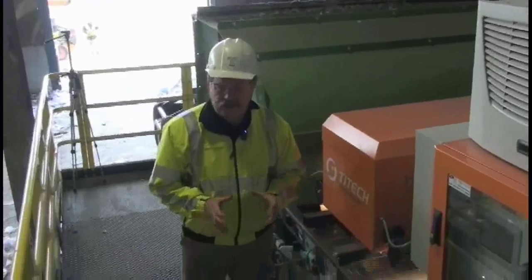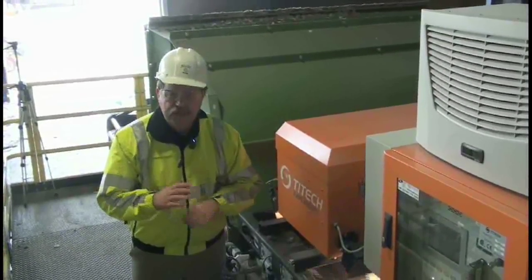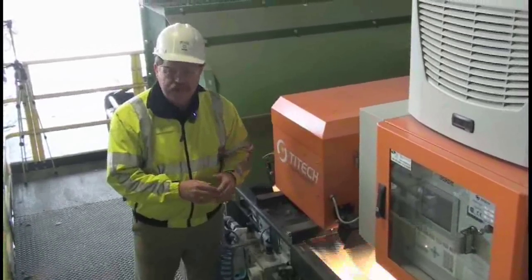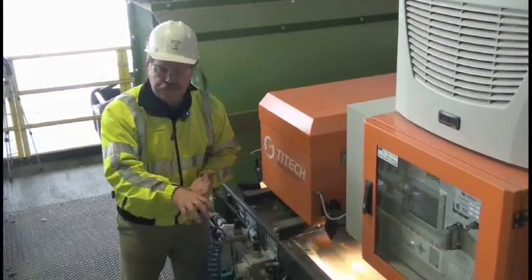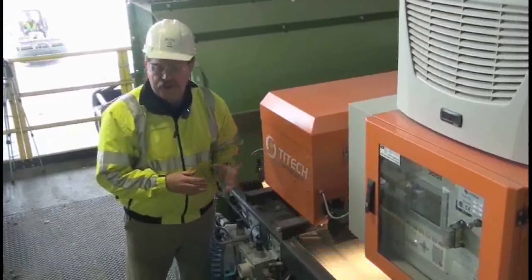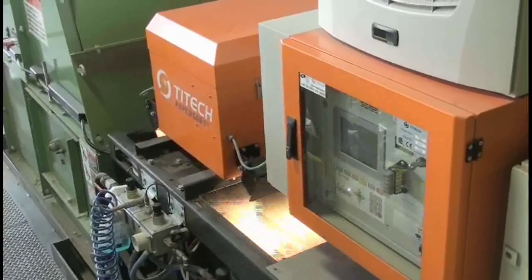Here we are at the next phase of the sorting process. After the mechanical separation in our disk screen technology, this phase is called our optical scanning sortation system. It uses a beam of light to identify what material is coming down the sorting line as far as the containers. It tells the system where the material is on the belt, and then — you can hear the air in the back — it actually blows the container off the sorting line in an automated sortation. Each unit can run about six tons per hour, and we currently have three of these units operating in the Rumpke facility.